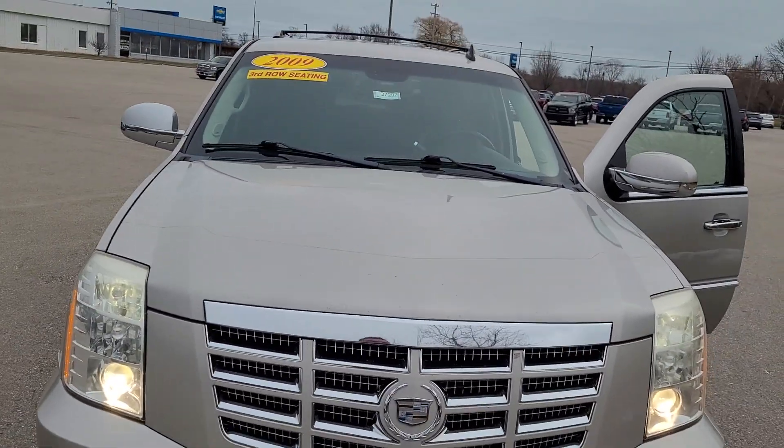So hopefully that's giving you a little bit more insight on the 09 Escalade we have here at Schaefer Chevrolet. My name is Joseph and I'm more than happy to help you out if you have any questions. I hope you have yourself a great day.